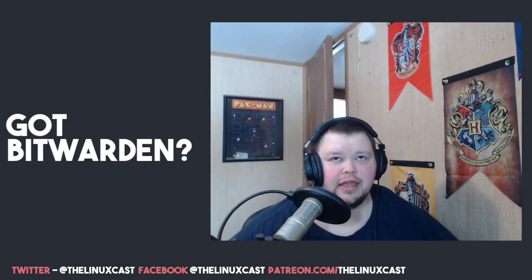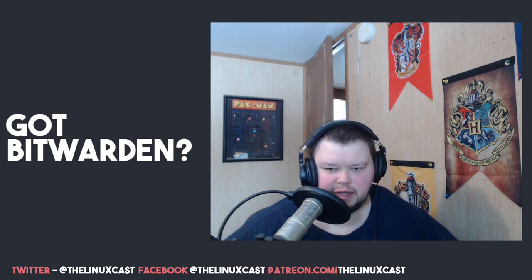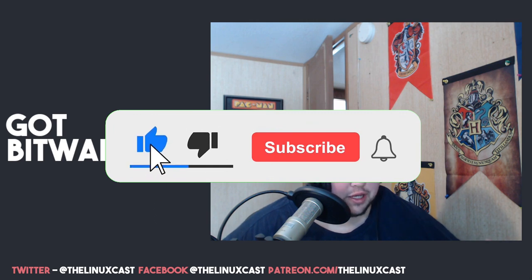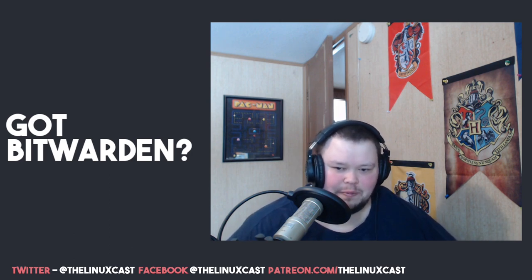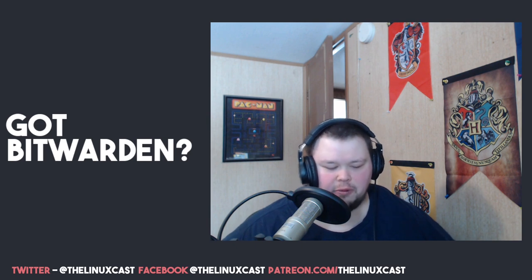Hey everybody, welcome back to the channel. Today I'm going to be talking about Bitwarden. Yesterday there was a big kerfuffle when LastPass decided they were going to change their free tier to basically be completely useless — if one of the things you want from a password manager is to be able to get to your passwords anywhere, which is literally the purpose of a password manager.